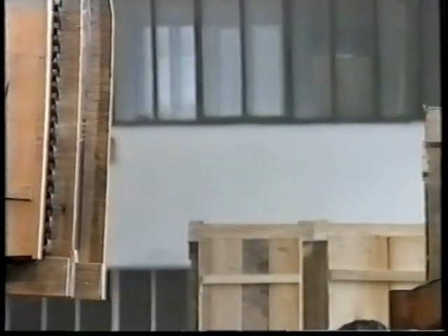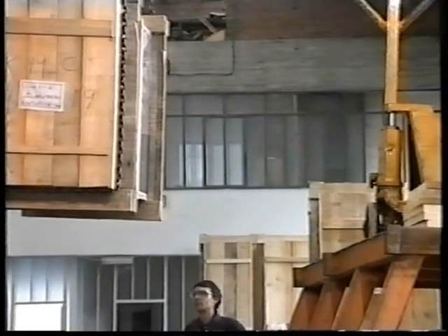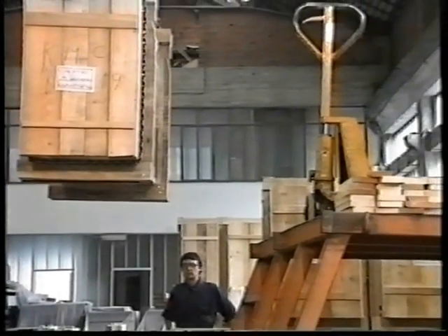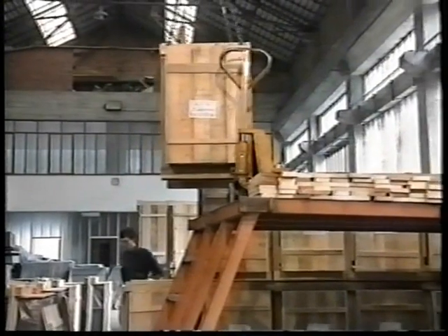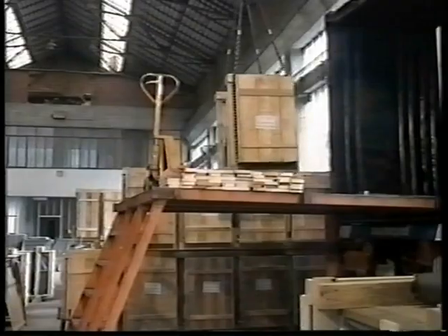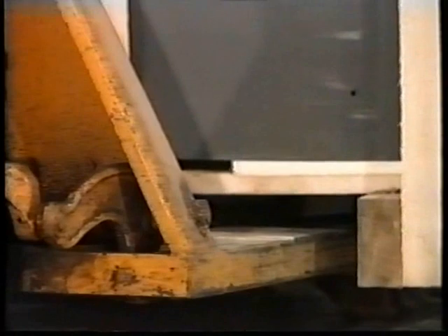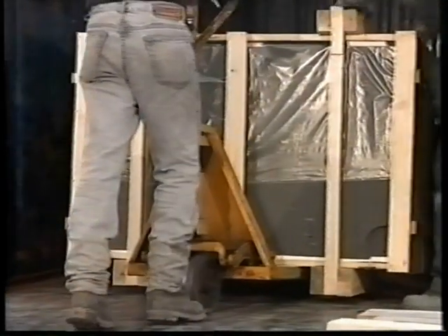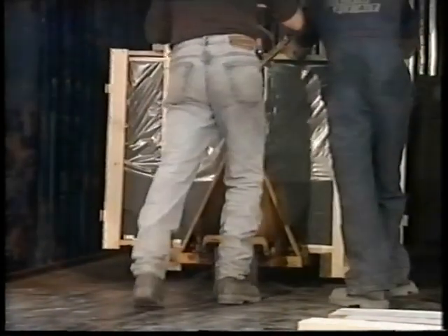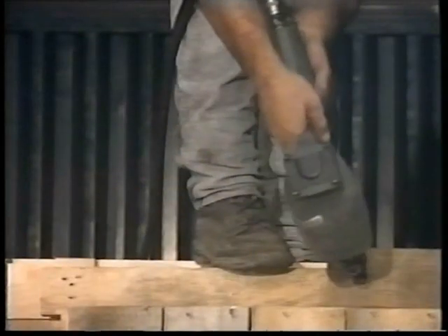Overseas shipments are always made in containers since this system of shipping was introduced. Crates are carefully hand-loaded into the container and securely blocked for shipment throughout the world. The slate now starts its long journey.